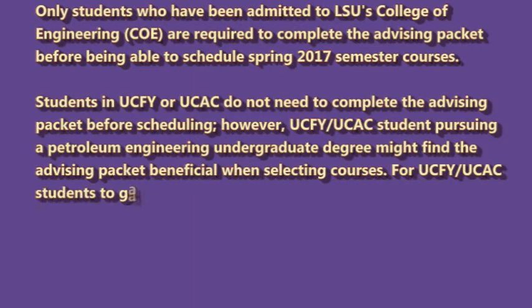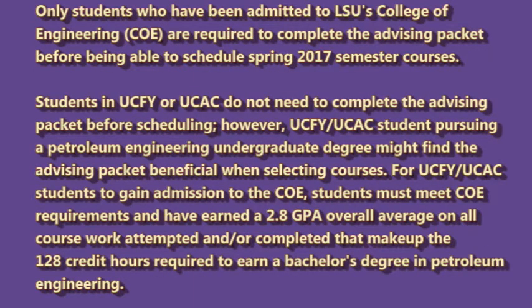Only students who have been admitted to LSU's College of Engineering are required to complete the advising packet before being able to schedule courses. Students in UCFY or UCAC do not need to complete the advising packet before scheduling. However, UCFY and UCAC students pursuing a petroleum engineering undergraduate degree might find the advising packet beneficial when selecting courses.